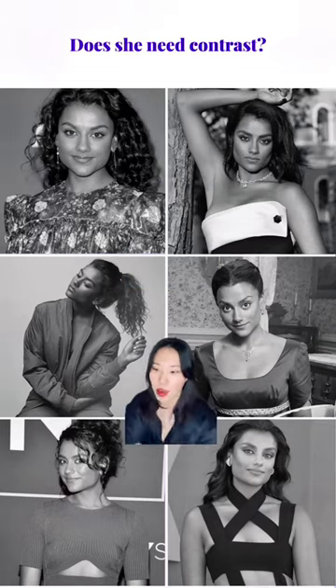Avoid colors that are similar to your skin tone as well. Low contrasted soft colors wash her out, and you'll probably only see her face floating around.